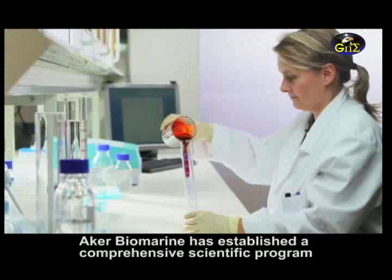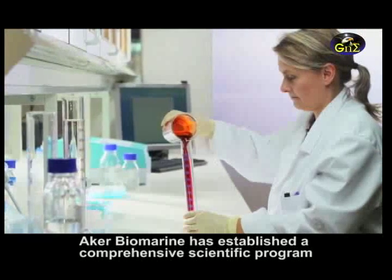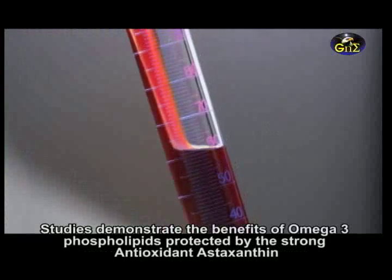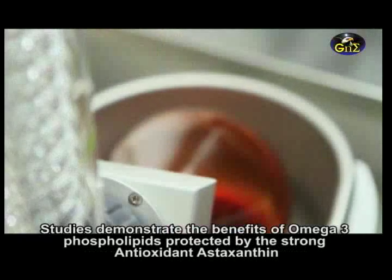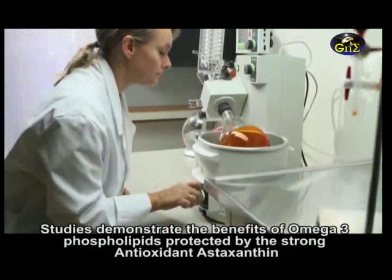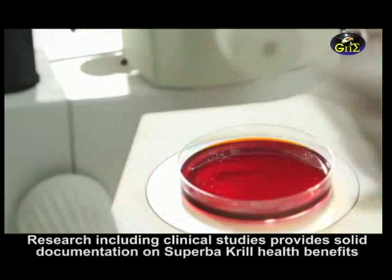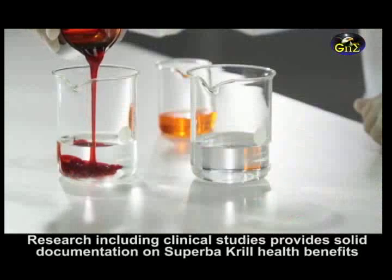Aker BioMarine has established a comprehensive scientific program. Studies demonstrate the benefits of omega-3 phospholipids, protected by the strong antioxidant astaxanthin. Research, including clinical studies, provides solid documentation of Superba krill's health benefits.